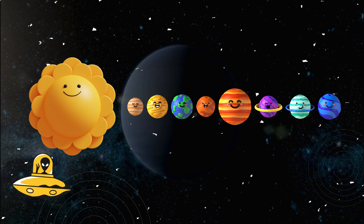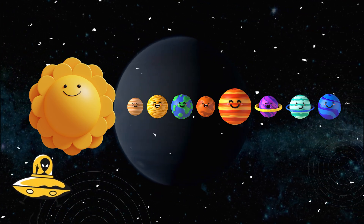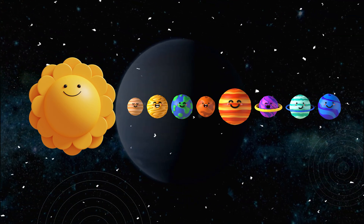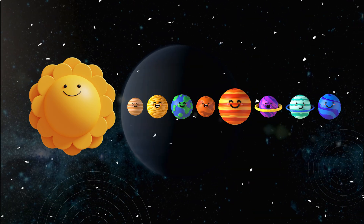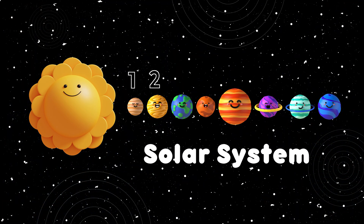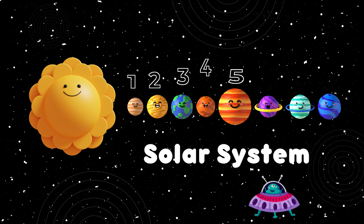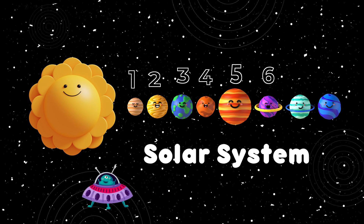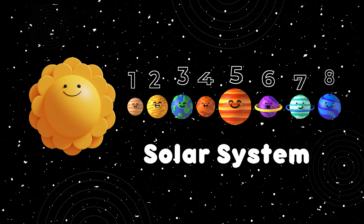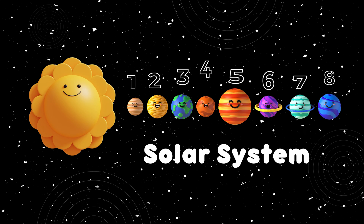Alright, let's start by counting the planets in our solar system. How many do you think there are? That's right: 1, 2, 3, 4, 5, 6, 7, 8. There are 8 planets in our solar system.